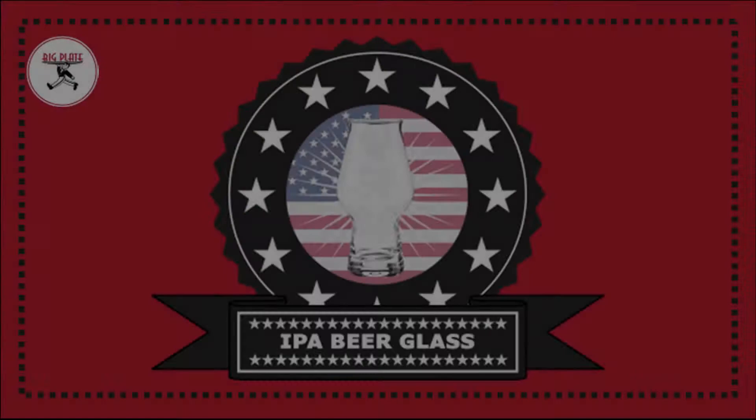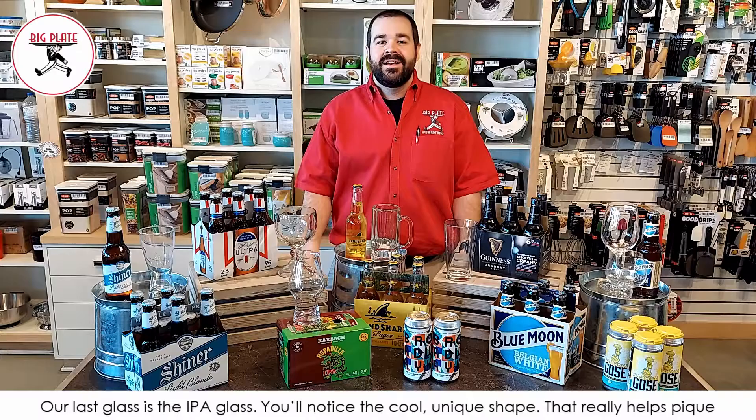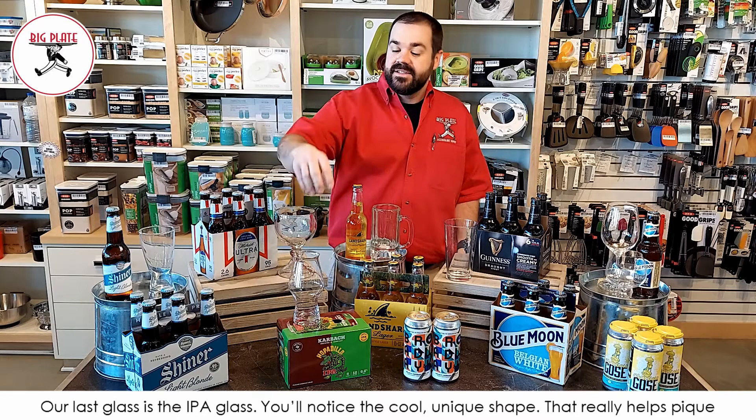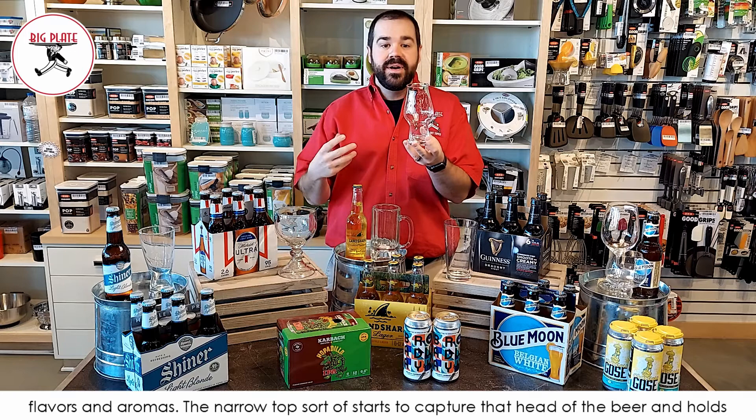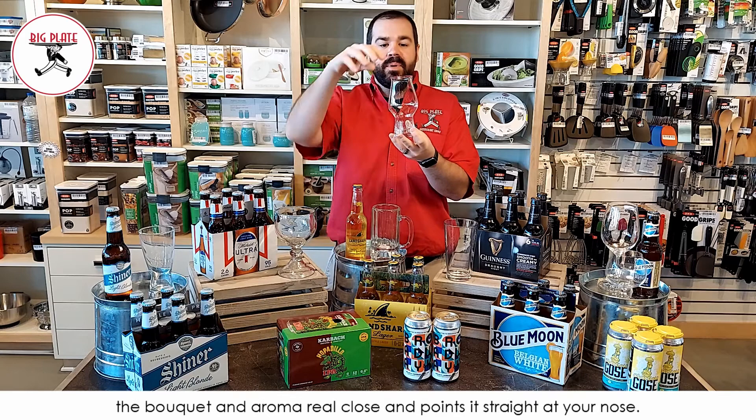Our last glass is the IPA glass. You'll notice the cool, unique shape — that really helps peak anticipation. It has a rounded portion that's great for capturing the iconic hop flavors and aromas. The narrow top starts to capture the head of the beer, holds the bouquet and aroma close, and points it straight at your nose. So you really get a lot of senses together with the IPA glass.